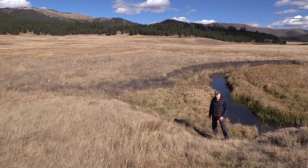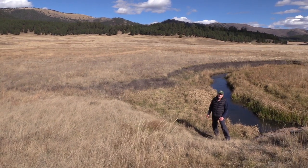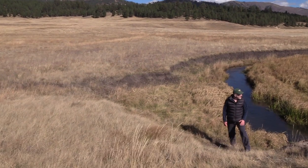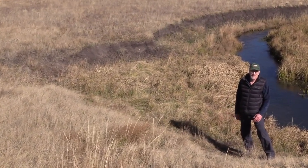Around the 1900s the native elk herd in New Mexico was wiped out. In the 1940s and 1960s roughly 100 elk were brought down from Wyoming into the Jemez Mountains. Today the Jemez Mountain elk herd is the second largest in the state of New Mexico.